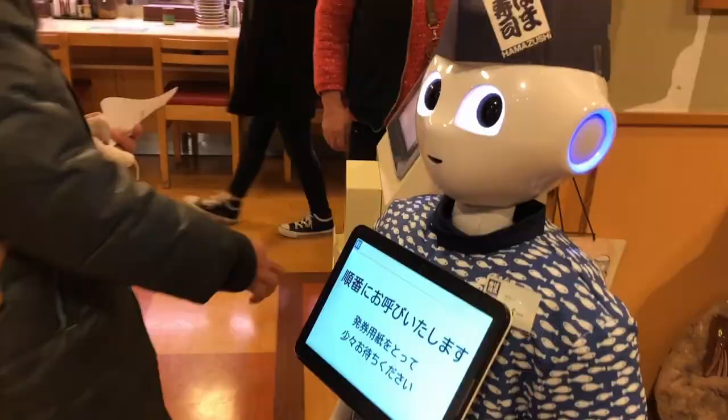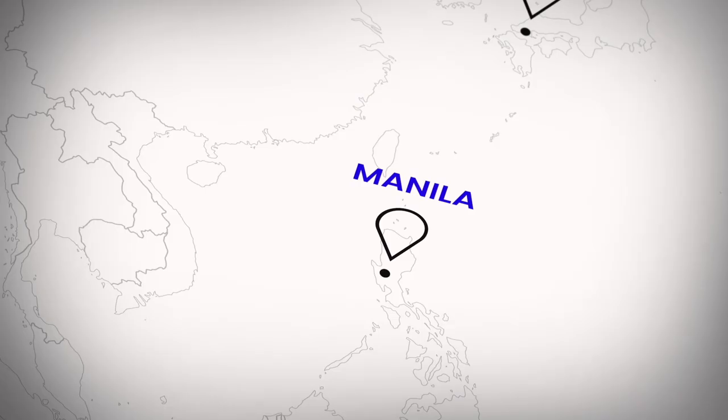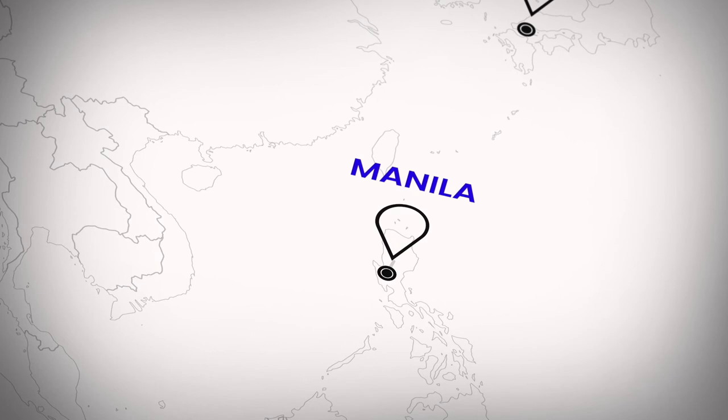How to get there. Hiroshima has its own airport, but internationally it's directly connected only to a few Asian cities, including Beijing, Shanghai, Taipei, Hong Kong, Incheon, and Singapore.